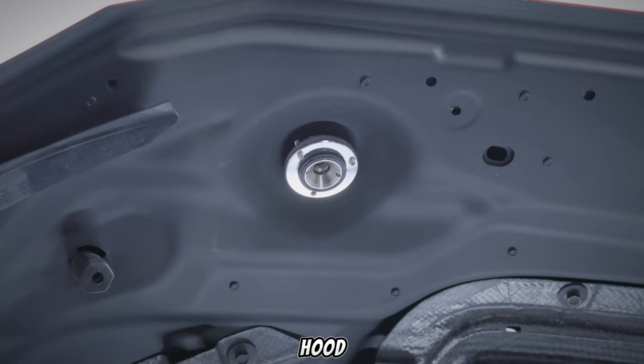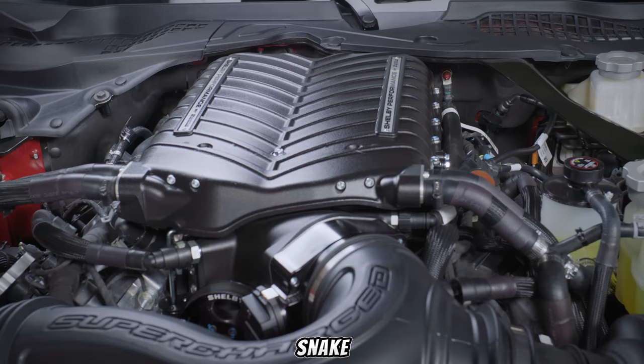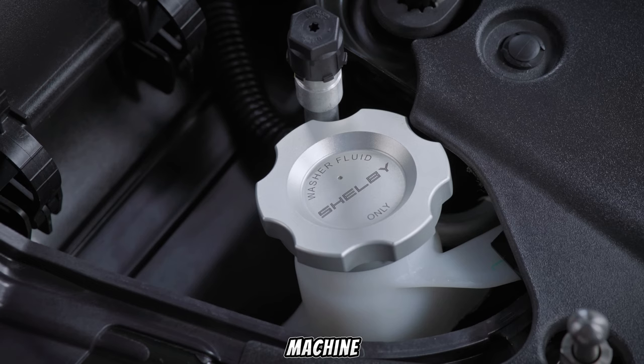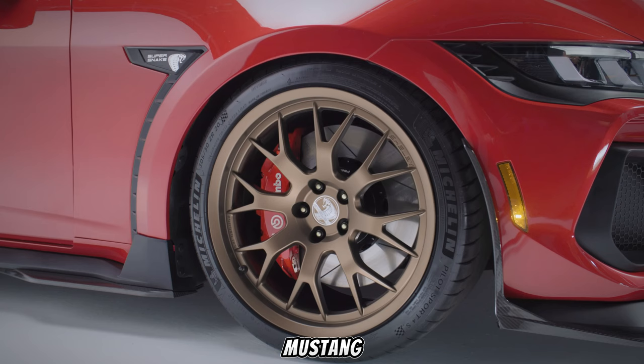Let's peel back the hood and see what lurks beneath that menacing growl. The S650 marks a new chapter for Shelby American's iconic Super Snake. This isn't just a hopped-up GT500 — it's a meticulously crafted performance machine built from the ground up on the latest S650 Mustang platform.